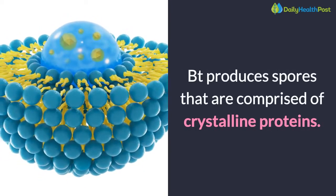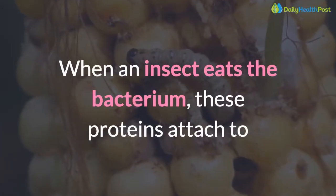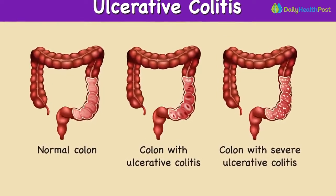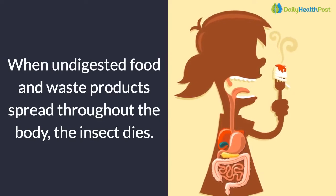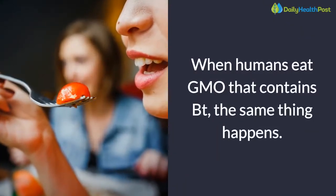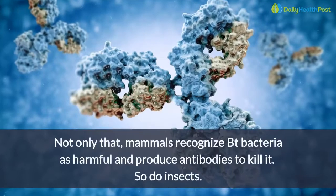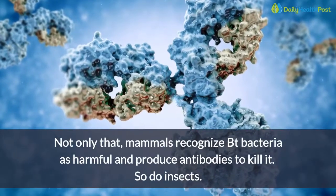What the bacteria do when humans digest them is even worse. Bt produces spores that are comprised of crystalline proteins. When an insect eats the bacterium, these proteins attach to and erode the linings of the digestive system, forming holes. When undigested food and waste products spread throughout the body, the insect dies. When humans eat GMOs that contain Bt, the same thing happens.